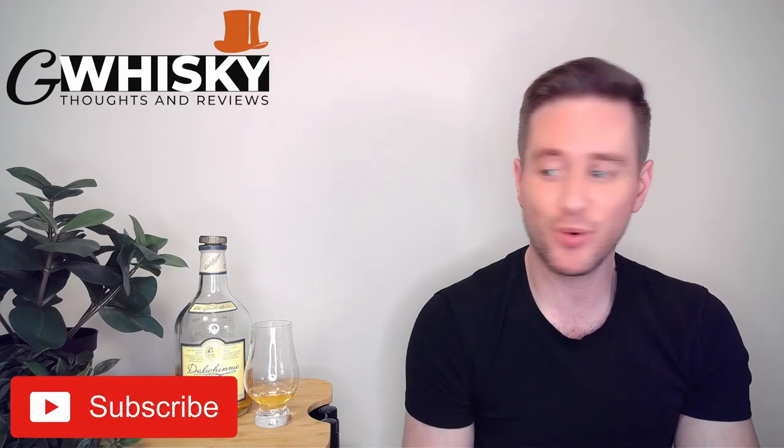What's up guys? Welcome to G-Whiskey. My name is Jeff. This is a channel where I offer my thoughts and opinions on a specific whiskey, and if you stick around to the end, I'll be giving it a score as well. If that sounds interesting, hit subscribe down below. And with that out of the way, why don't we jump into our review.